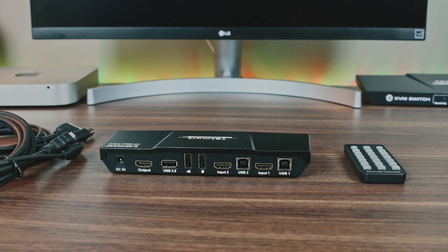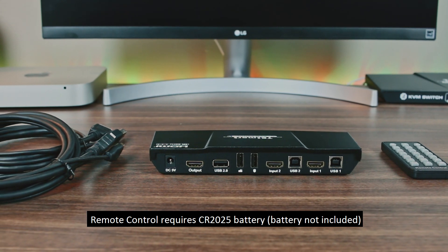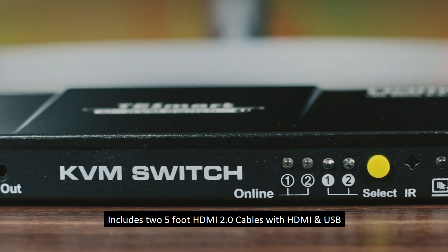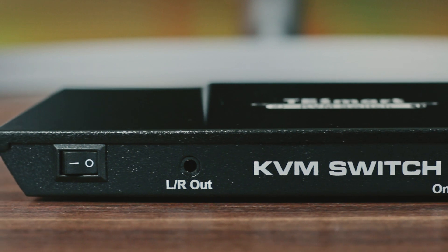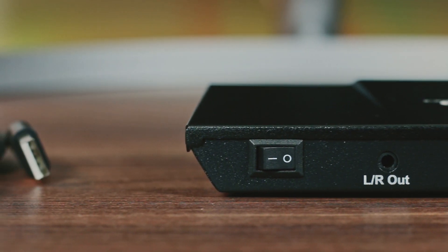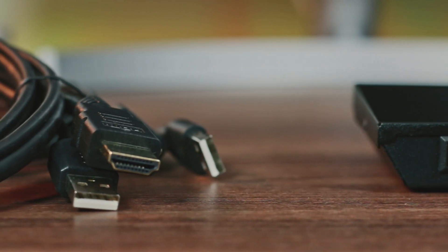Each unit comes with its own remote control, power supply, and two high-quality KVM cables. These KVM cables are capable of transmitting 18Gbps, which allows the full Ultra HD experience with a 4K capable monitor. For ease of use, the cables have both an HDMI and USB end, but can be used independently of each other.